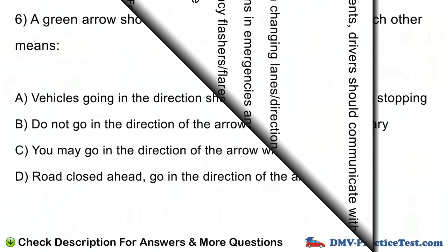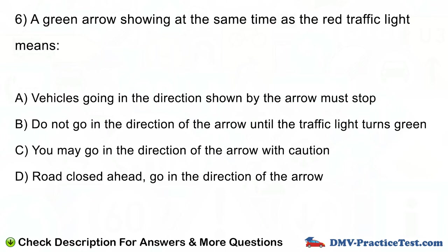Question number 6. A green arrow showing at the same time as the red traffic light means: A. Vehicles going in the direction shown by the arrow must stop. B. Do not go in the direction of the arrow until the traffic light turns green. C. You may go in the direction of the arrow with caution. D. Road closed ahead, go in the direction of the arrow.